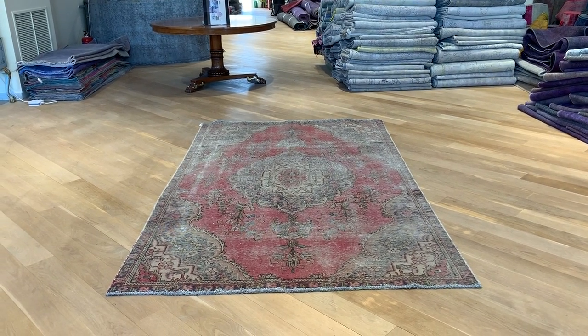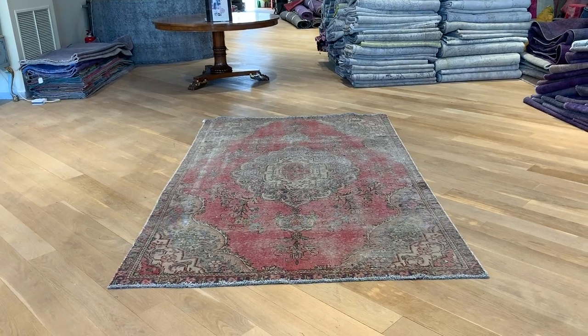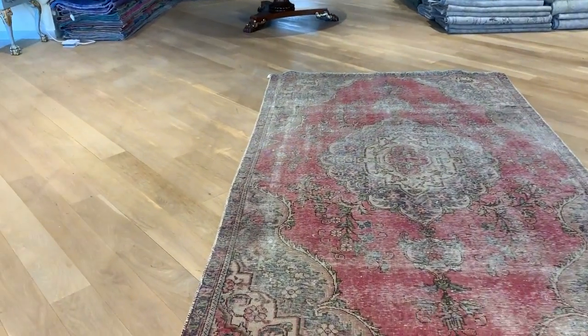This is vintage carpet 259, a Persian handmade carpet in our stone wash range. No colors have been added to it — the carpet has naturally faded out over time. It's an absolutely stunningly beautiful carpet, even more beautiful in reality than it perhaps appears in the picture.